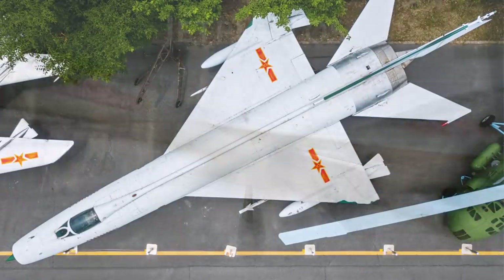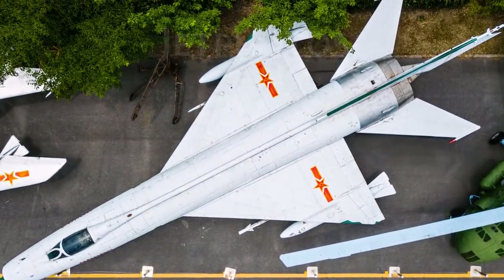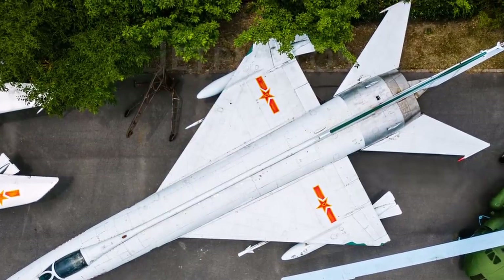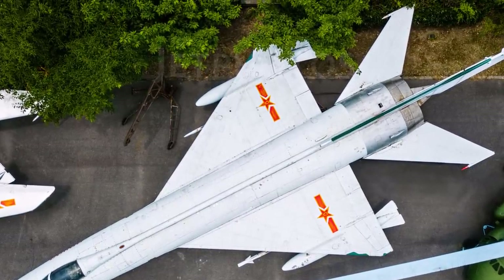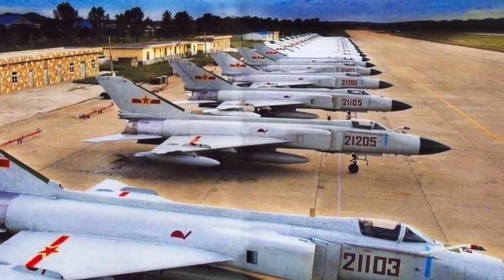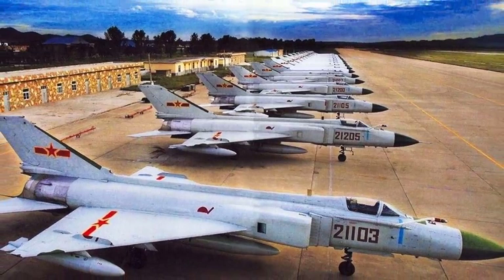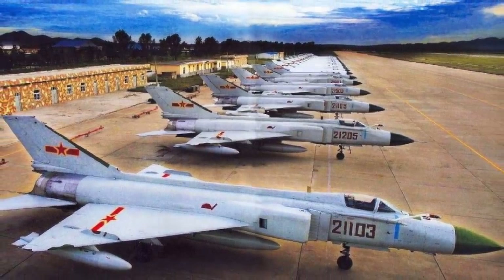The J-8 resembled little more than a scaled-up twin-engine MiG-21 and had only limited combat capability. It is equipped with PL-2 IR homing short-range air-to-air missiles, unguided bombs, and rockets. With the development of lightweight nuclear weaponry, the J-8 II became able to carry missiles with nuclear warheads.